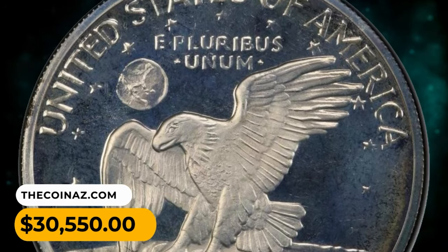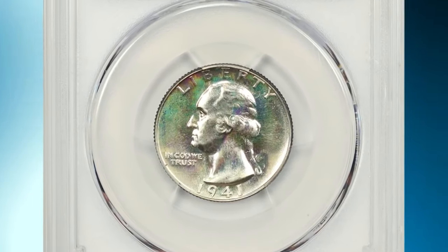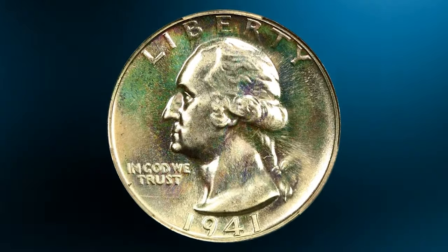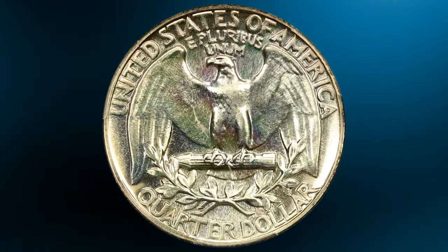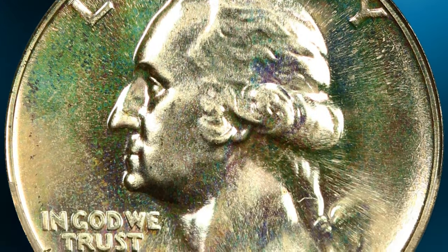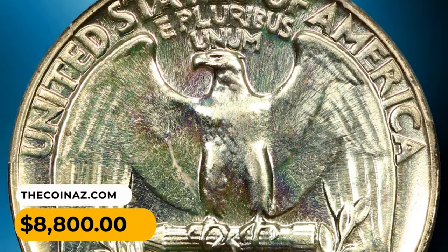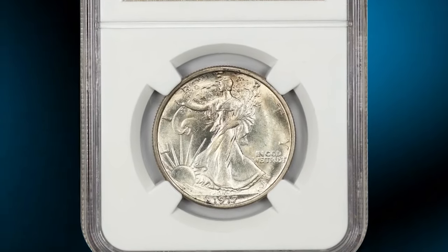Here is a 1941 Washington Quarter in PR68+ condition, CAC approved — a superb proof gem and amazing rarity from a proof mintage of just 15,287. Impeccably preserved mirrors shine with dominant silver color as well as subtle gold, green, and pale pink iridescence. Fully defined with astonishing eye appeal, this exciting piece for the collector was sold for $8,800.